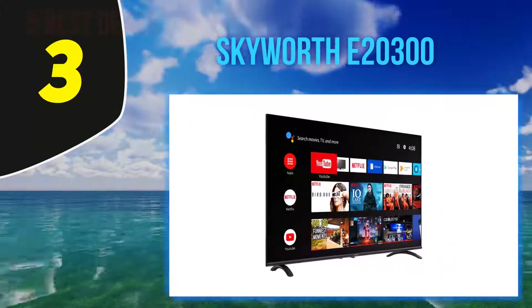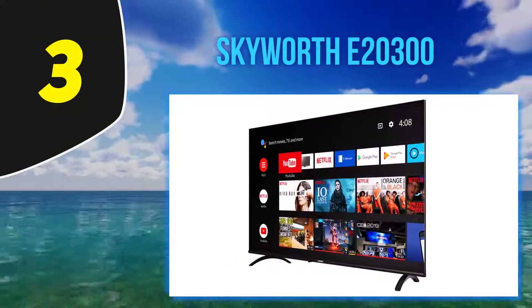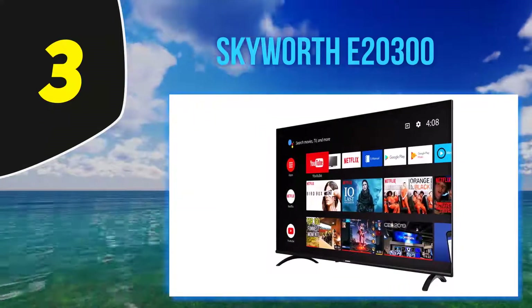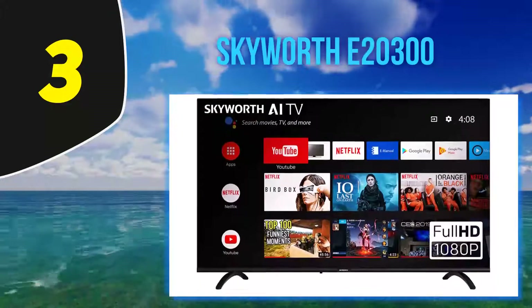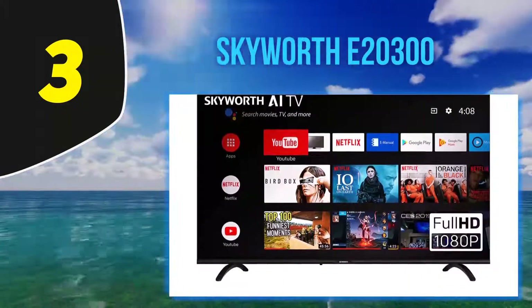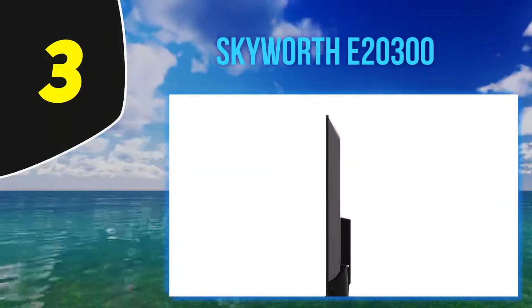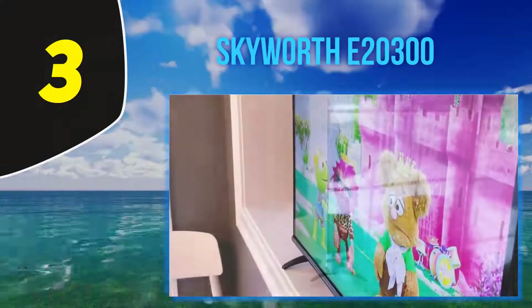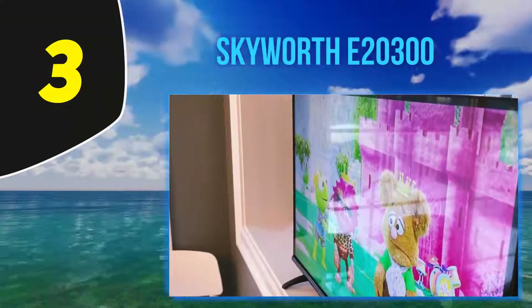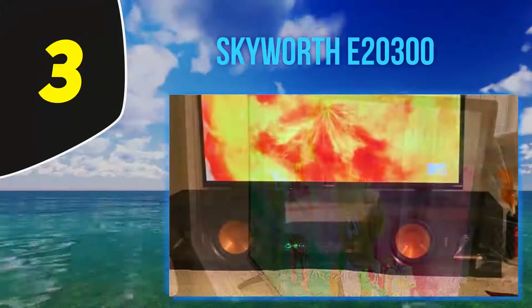The LED screen has a one-millimeter bezel to give you an edge-to-edge picture in gorgeous 1080p HD for a more immersive viewing experience. It also has a viewing angle of 178 degrees, so no matter where you're sitting in your living room or home theater, the picture will look clean and colorful even from the side. The TV has Chromecast built in, allowing you to share your smartphone, laptop, or tablet screen for more streaming options. iOS users can download the Miracast app to share their screens.